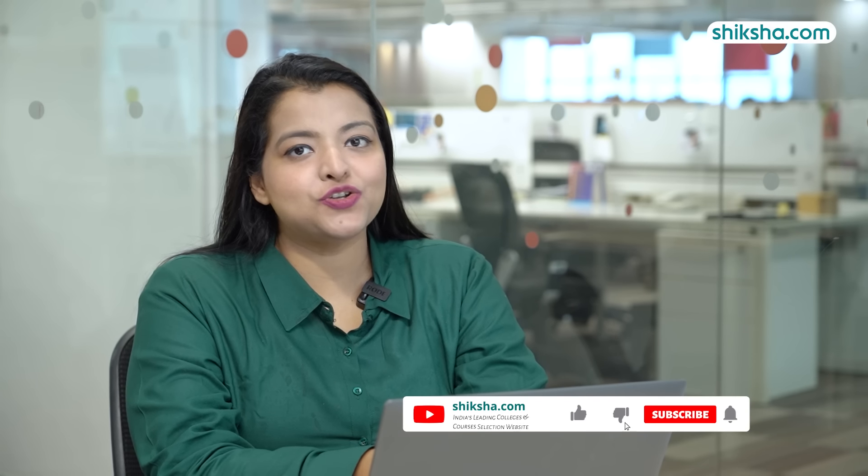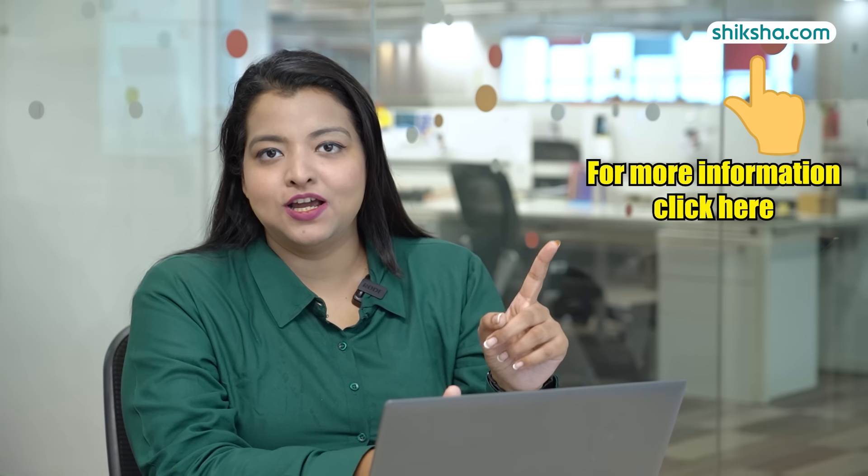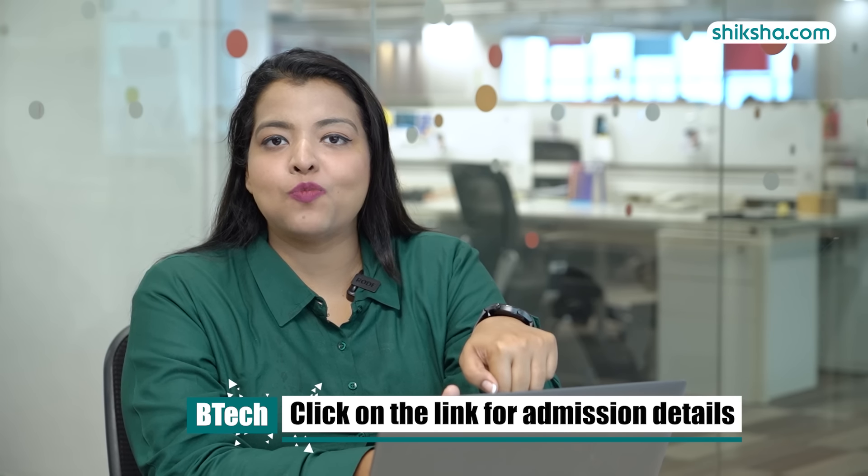This brings us to the end of this video. Do share your thoughts in the comment section, and for more insights, click on the I button. Click on the link in the description box for free counselling.